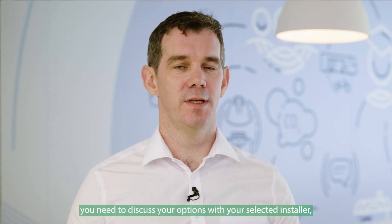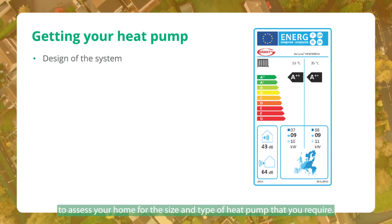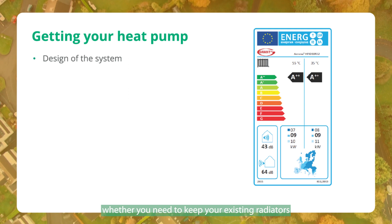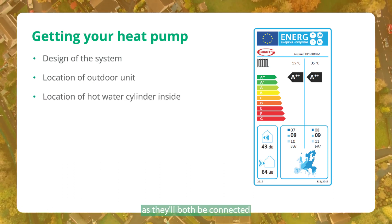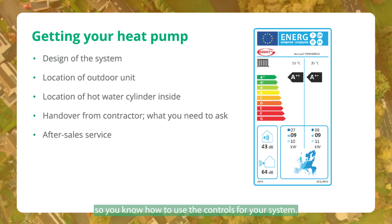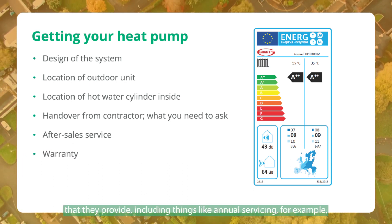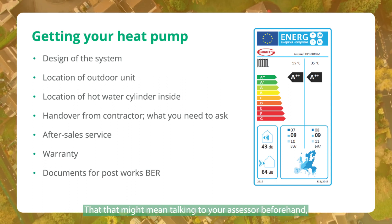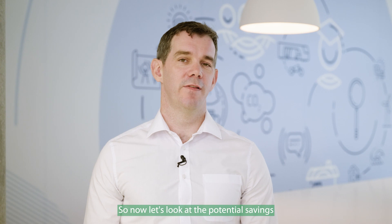When it comes to actually getting your heat pump, you need to discuss your options with your selected installer — for example, whether it's going to be an air source or ground source heat pump. They need to assess your home for the size and type of heat pump required. They also look at your radiators and confirm whether you need to keep your existing radiators or get new ones. You should discuss where the outdoor unit is going to be located and where the hot water cylinder on the inside will be located. Once installed, make sure the installer explains everything — how to use the controls and manage the temperature of each area. Check the warranty and after-sales service, including annual servicing, and ensure they provide all documentation needed for your post-works BER assessment.